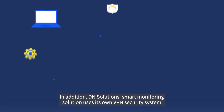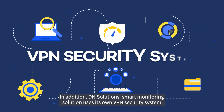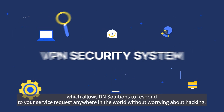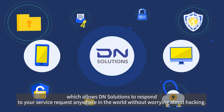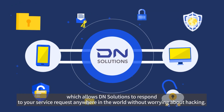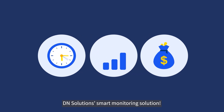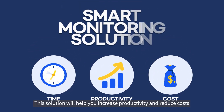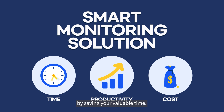In addition, DN Solutions Smart Monitoring Solution uses its own VPN security system, which allows DN Solutions to respond to your service request anywhere in the world without worrying about hacking. DN Solutions Smart Monitoring Solution will help you increase productivity and reduce costs by saving your valuable time.